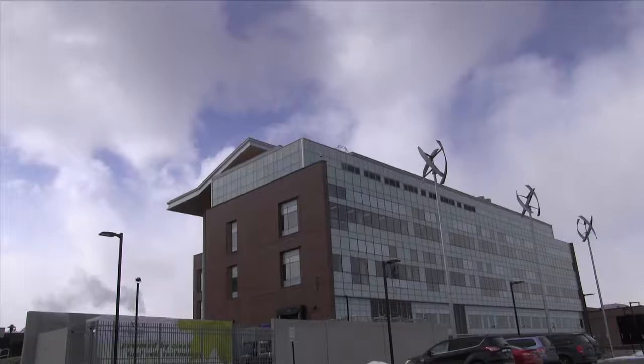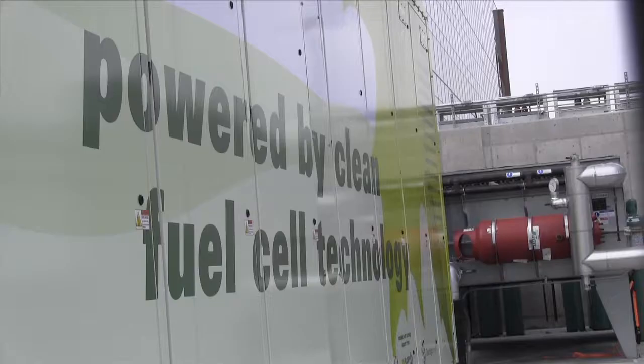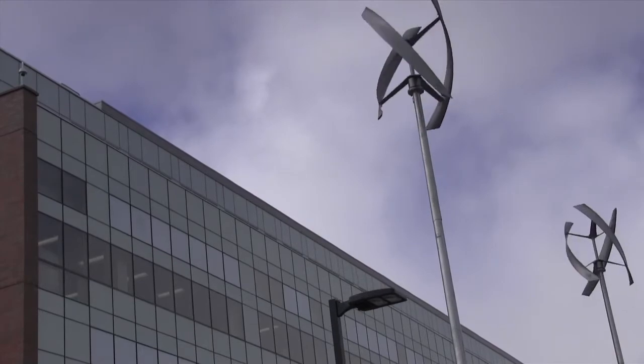It's one of the highest performing buildings built to date. We actually produce with the fuel cell and the photovoltaic panels on the roof about two and a half times the energy consumption of the building. So it puts back energy into the campus grid for utilization in other buildings here on campus.